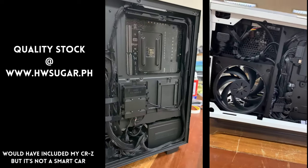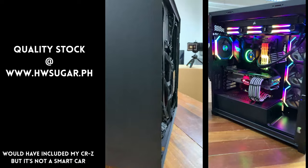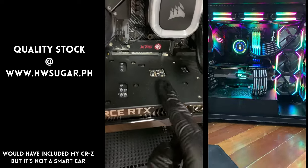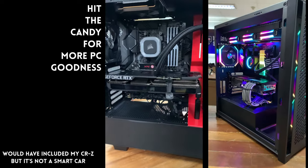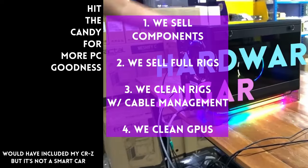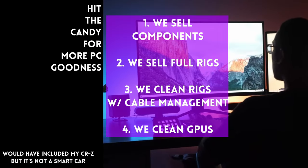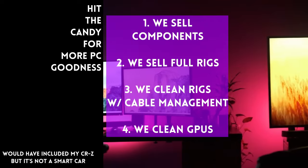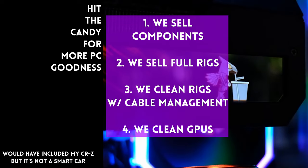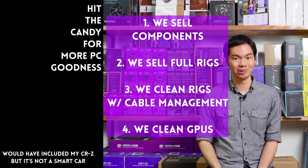Kasama na rin yung excellent cable management namin and CPU cooler repasting sa cleaning. We also clean and repaste GPUs. Nasa Makati yung physical store namin and you can also buy from our site, www.hwsugar.ph, na 100% palaging up-to-date yung inventory dun. Kung in-stock yung item sa amin, available yun sa site. We also ship nationwide. Thanks for watching and maybe one of these days, magkita tayo sa shop.